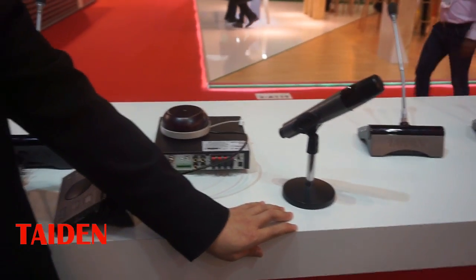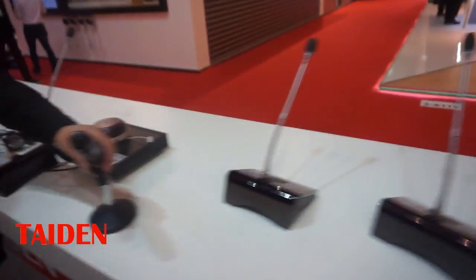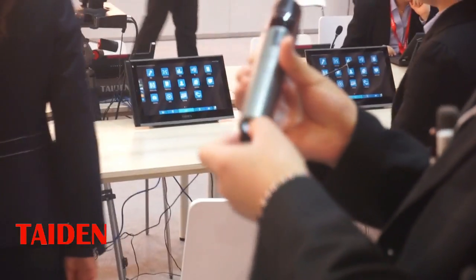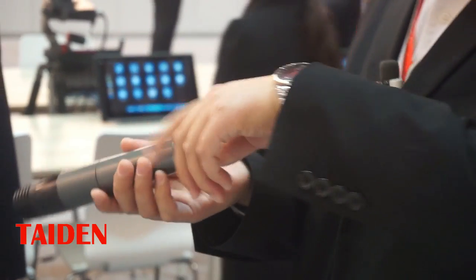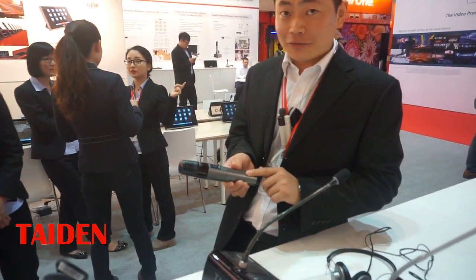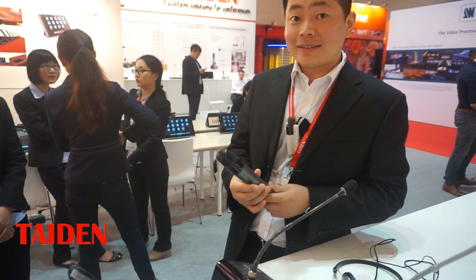It is also very easy for teachers to use, because teachers are not technicians. This microphone has only two buttons: one is power on and the other is mute. Each teacher can be provided with one microphone — they keep it and charge it themselves. When a teacher wants to go to classroom A, they just power on and speak. There is no need to adjust any RF frequencies because with infrared there are no frequency issues.